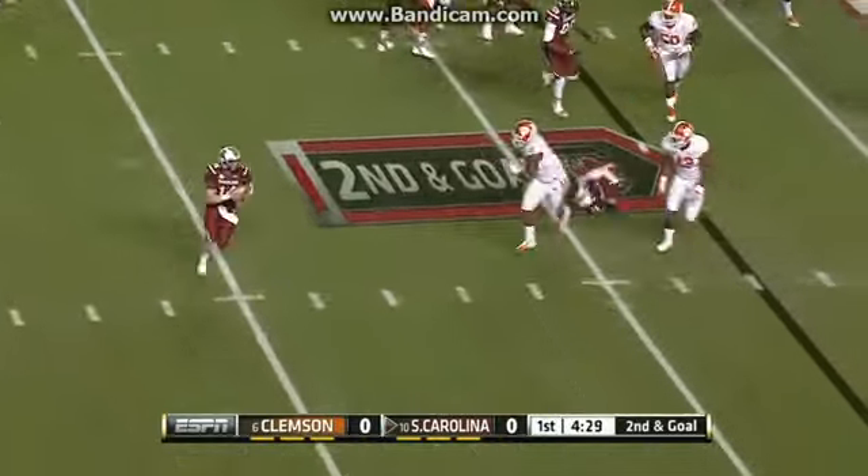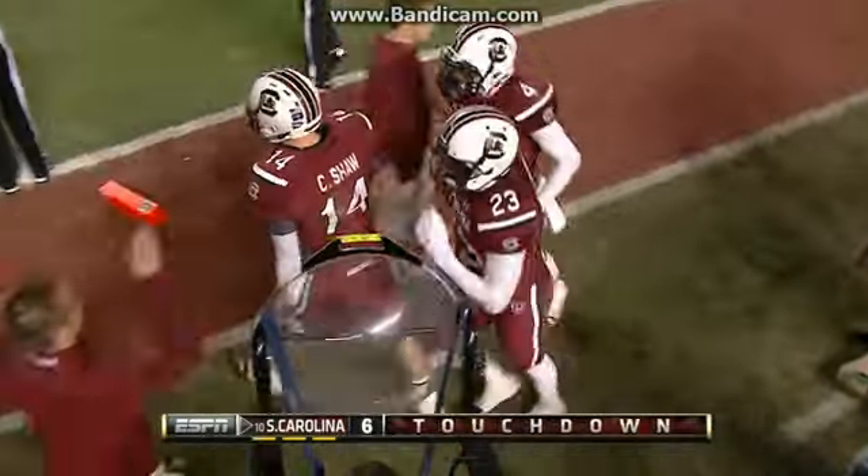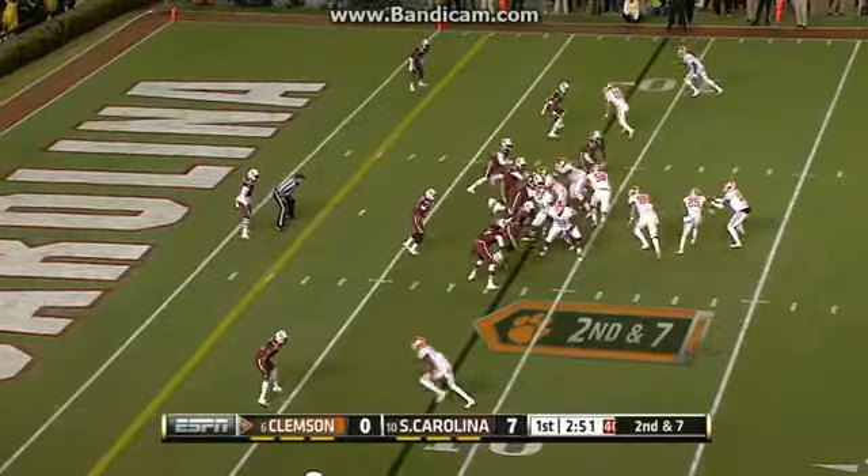First quarter, second and goal — Connor Shaw under pressure, but the South Carolina QB keeps it for the three-yard touchdown. South Carolina would strike first, 7-0.